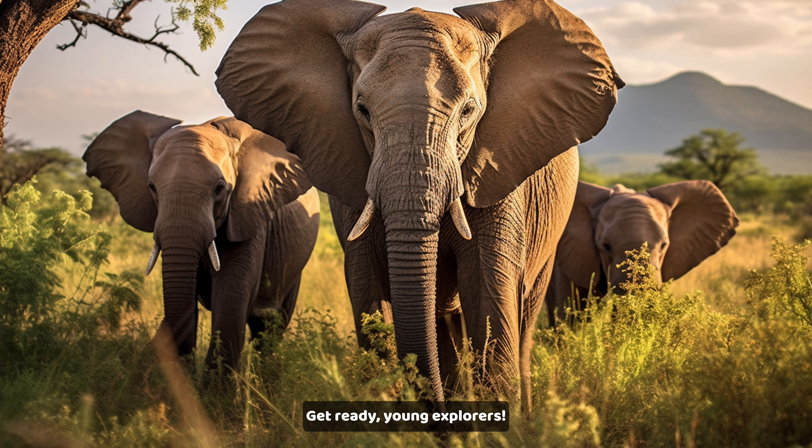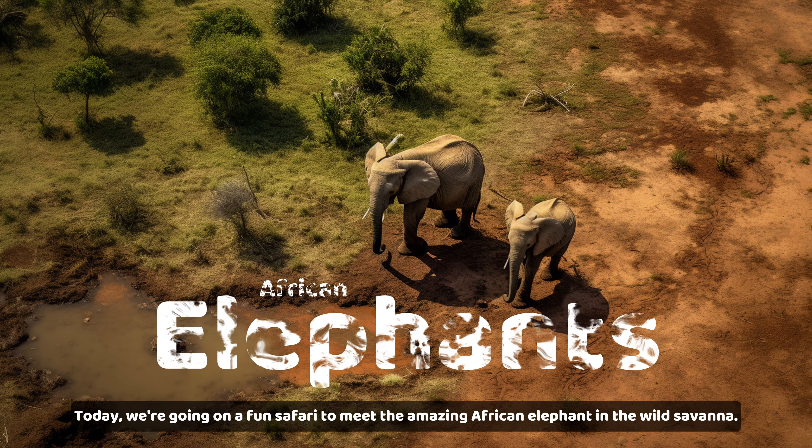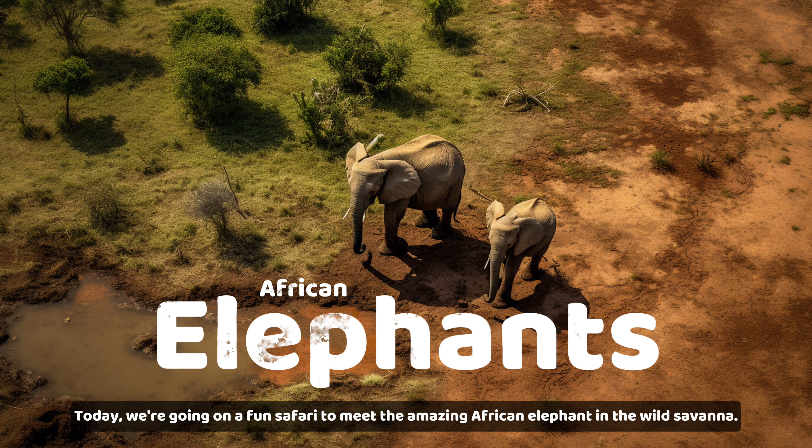Get ready, young explorers. Today, we're going on a fun safari to meet the amazing African elephant in the wild savannah.